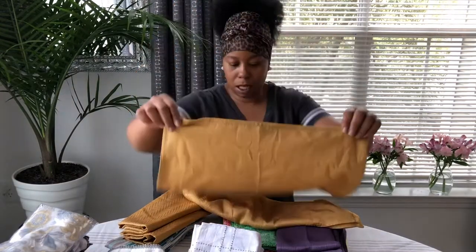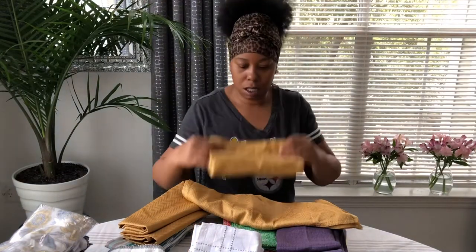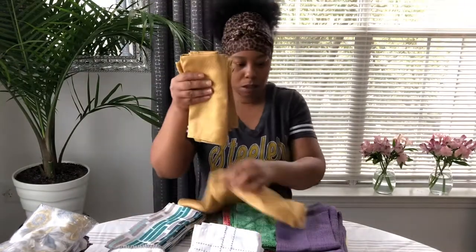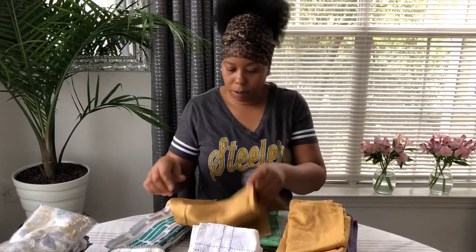I'm going to put these in the solid pile. They're so pretty — I'm definitely going to use these again.